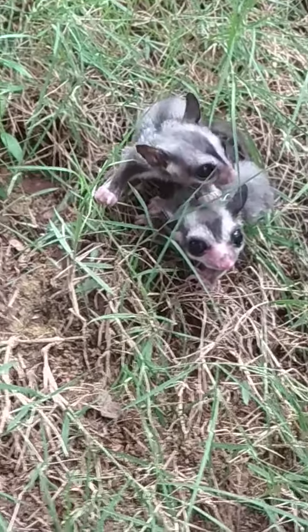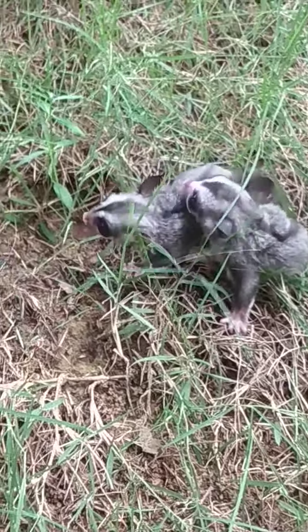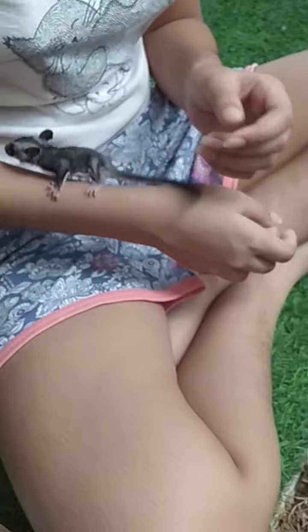They don't really like to be on the grass and they're not so active right now since it's daytime. But they are quick and they move.